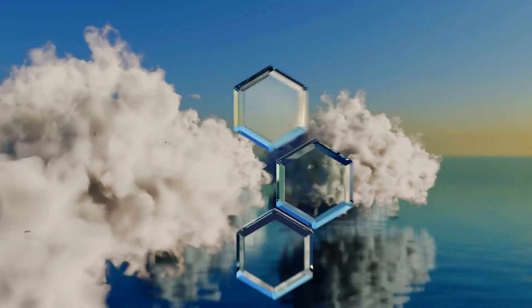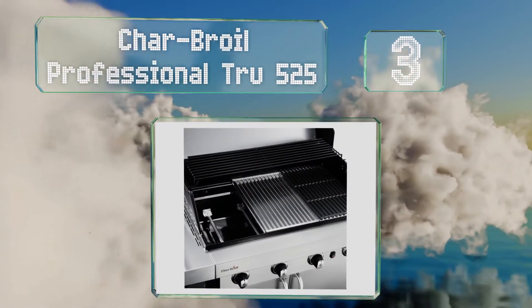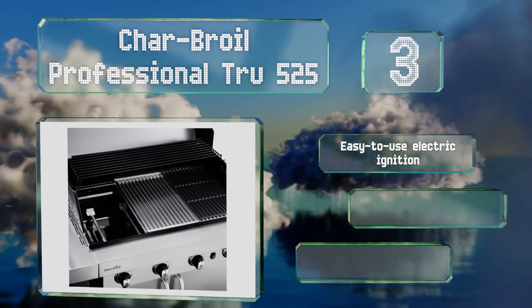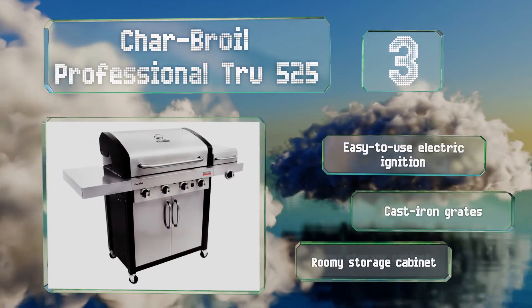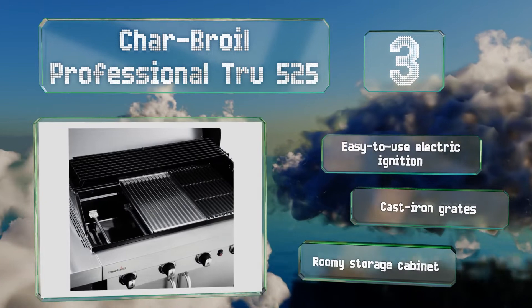Nearing the top of our list at number 3, the Char-Broil Professional True 525 does a good job of searing in flavor and keeping food from drying out. Its generous cooking space and 13,000 BTU side burner can accommodate a large handful of guests, allowing everybody to eat at the same time. It features an easy-to-use electric ignition, cast-iron grates, and a roomy storage cabinet.